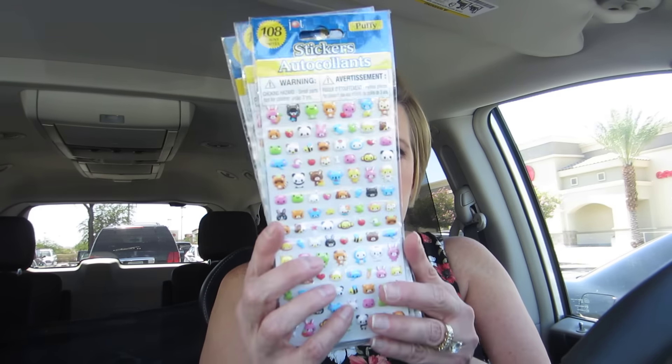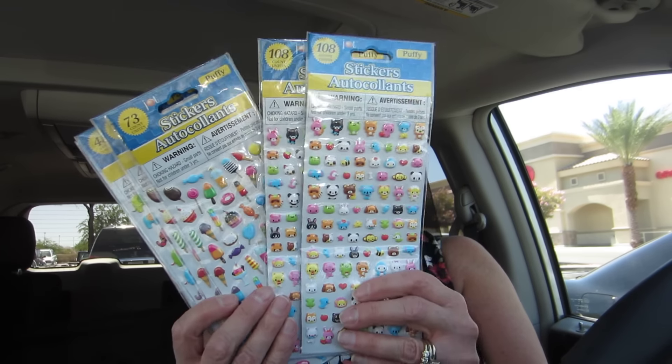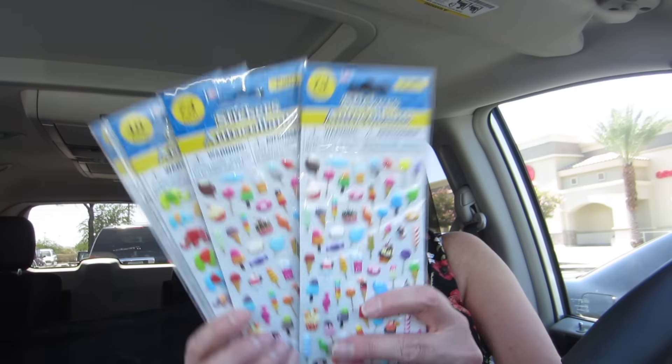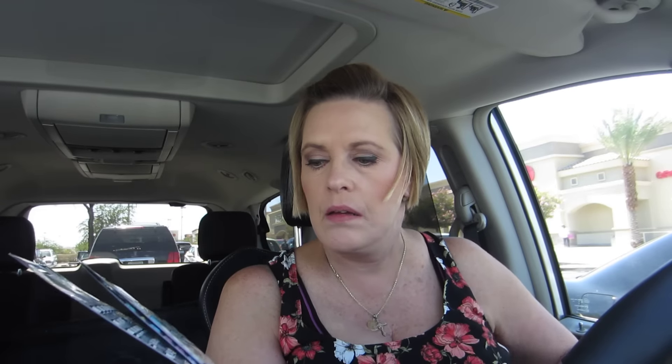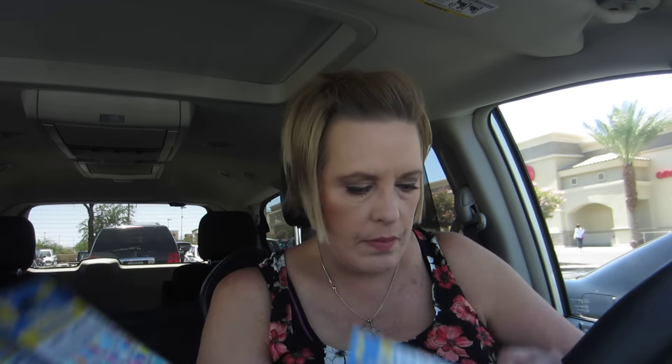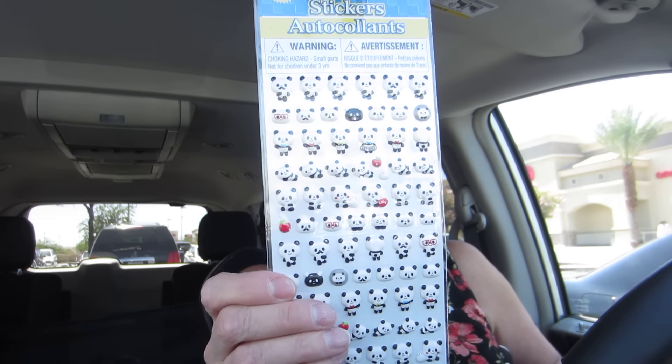And I found the little puffy stickers — I hadn't seen them before, so I got two of these, and two of the treats. And then one each of these: the elephants — I think I have some of the elephants already — the teeth, the owls, and the panda bears. I really like those a lot.